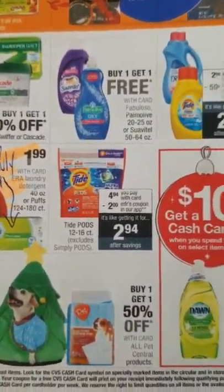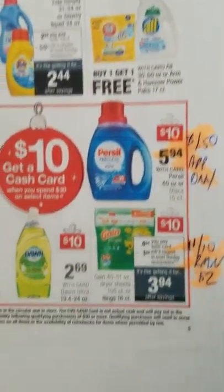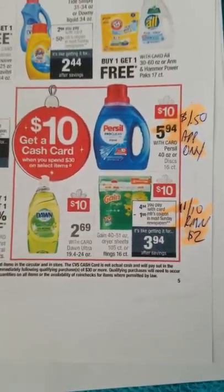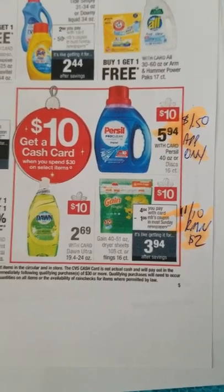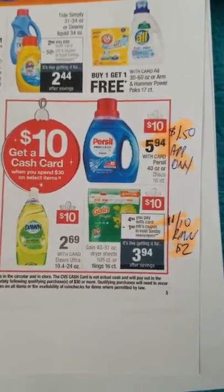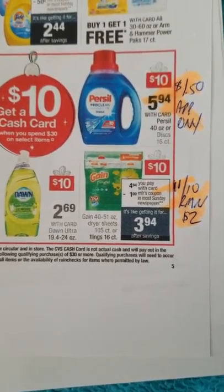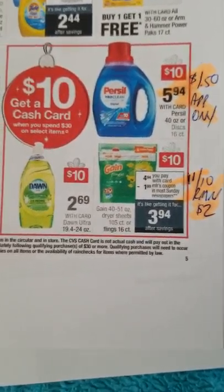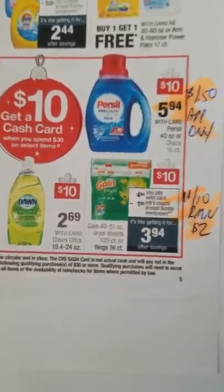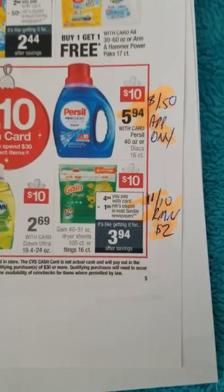There's a buy-one-get-one-free Palmolive — check the Palmolive website for 25-cent coupons. Parasol is $5.94 and part of the cash card deal — check Parasol.com, spend the amount, or do it on Facebook for a coupon between $2 and $5. There's also a $1.50 app-only coupon for Parasol. For Gain Flings dryer sheets, there is a $1 send-to-card coupon, but do NOT send it to card — use the $2 coupons from the 11/10 RetailMeNot instead. Sending the $1 to card may block the $2 coupon.